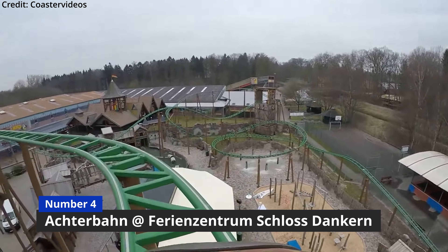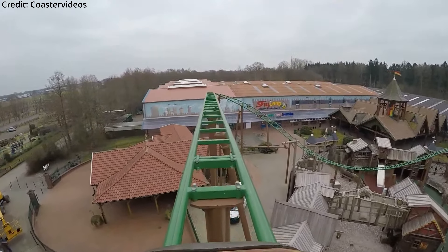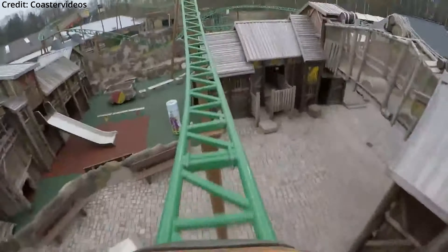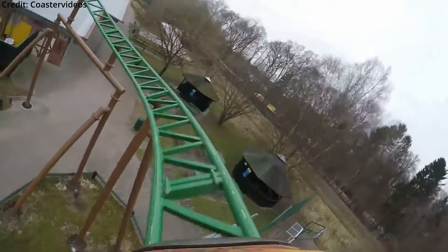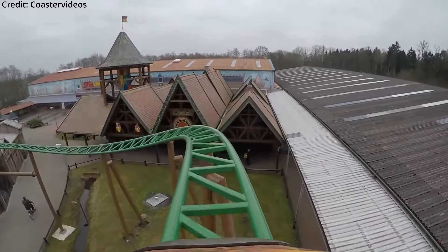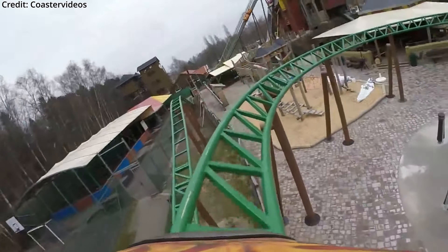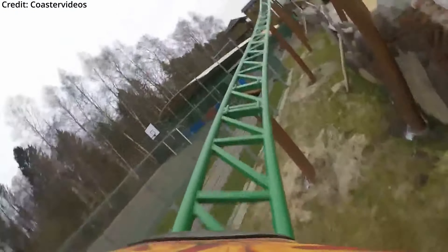Number 4: Achterbahn at Ferienzentrum Schloss Duncan. This tube coaster by the Swiss manufacturer ABC Rides opened in 2018 and is one of only three currently operating coasters of its kind. The ride is located in the biggest holiday camp in Germany, nearby the Dutch border right in between the German cities Bielefeld and Bremen. It doesn't feature the extensive theming of the other German tube coaster K2 at Karls Erlebnisdorf Elsthal, but I think it would still be a great family coaster and it gets me one step closer to manufacturer completion.